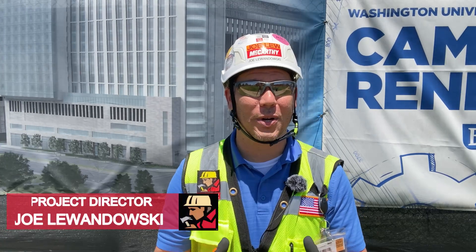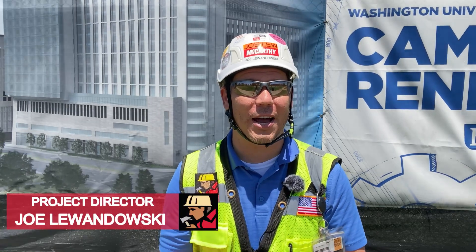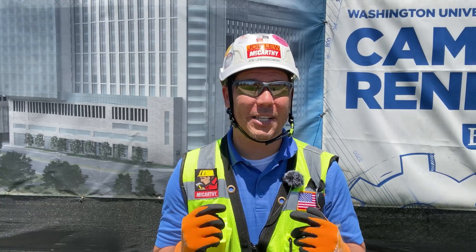Welcome back to BJC and the Campus Renewal Project. I'm Joe Lewandowski with McCarthy. Today is Friday, June 23rd. As we enter the summer months here, we're excited to show you what the team's got going on. Let's go take a look.